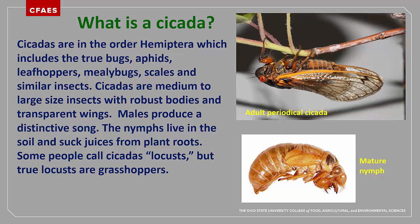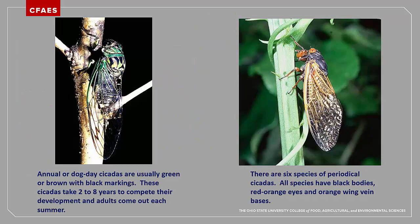However, true locusts are really grasshoppers. In Ohio, we have two types of cicadas: the annual or dog day cicadas and the periodical cicadas. Annual cicadas are generally green or brown and individuals come out every summer, usually from July through the early part of September.